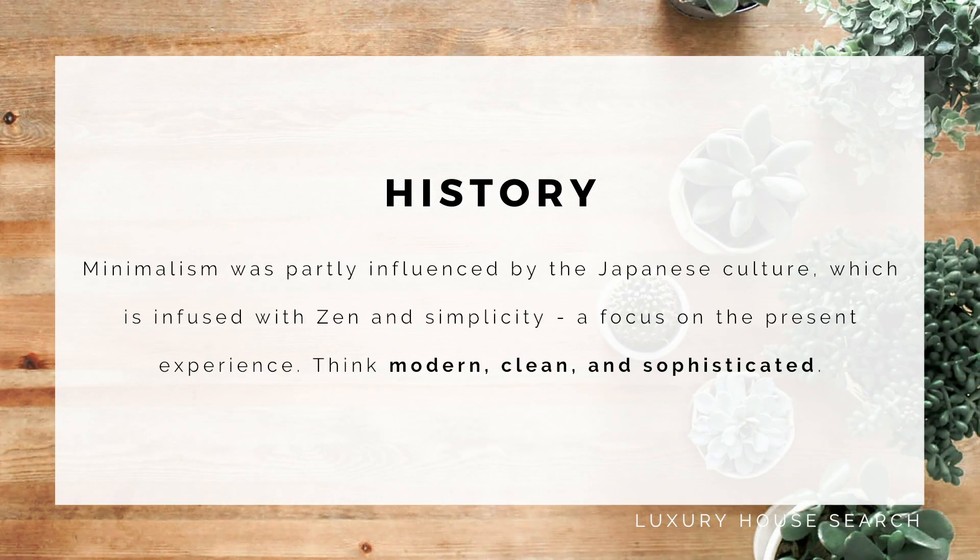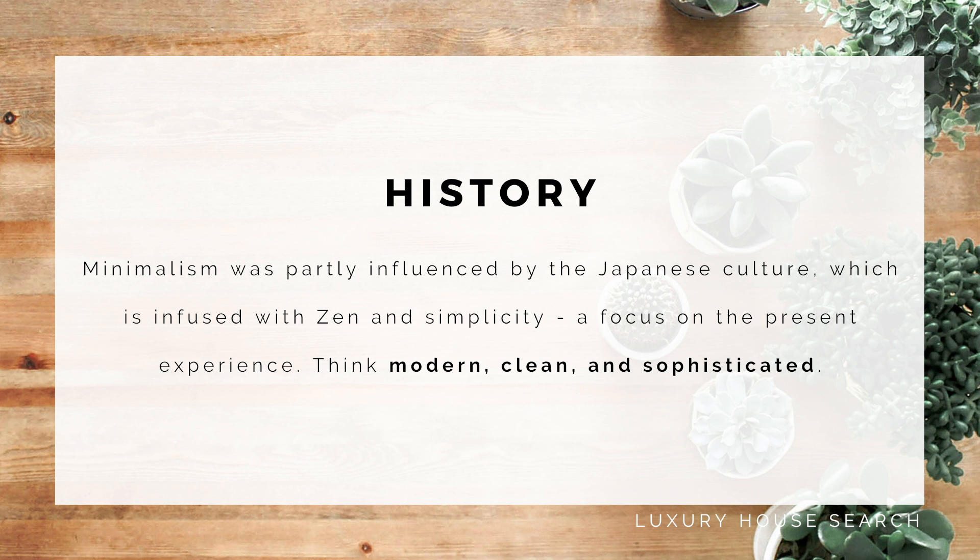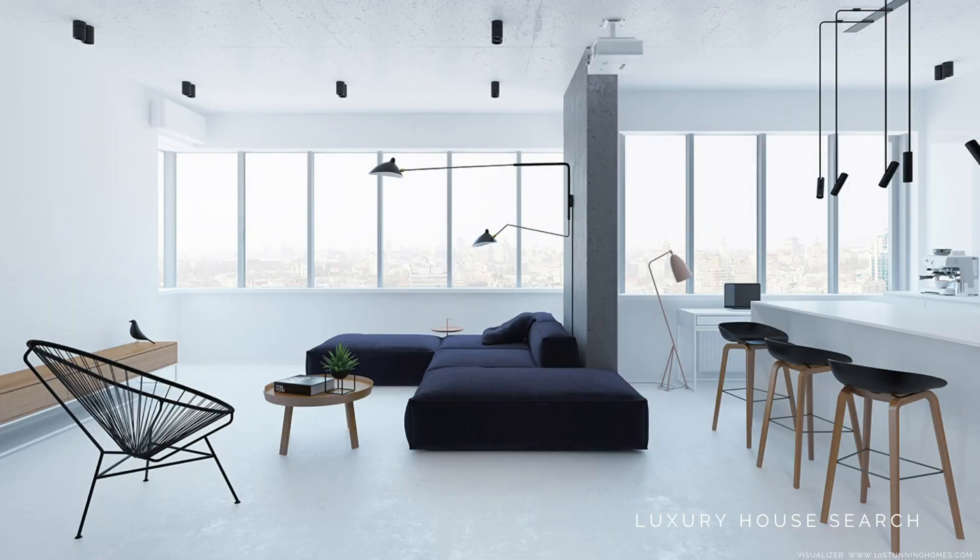Here's a little bit of history. Minimalism was partially influenced by the Japanese culture, which is infused with Zen and simplicity — a focus on the present experience. Think modern, clean, and sophisticated.